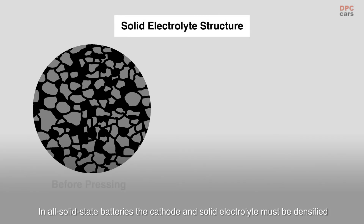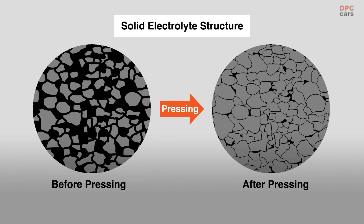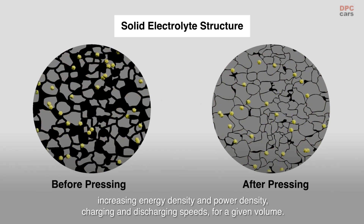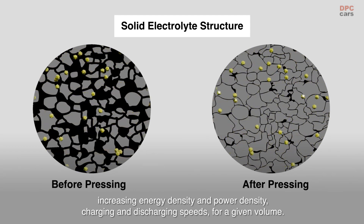In all-solid-state batteries, the cathode and solid electrolyte must be densified by applying several times the pressure used in making liquid-state lithium-ion batteries. The denser the material, the more actively ions can flow, increasing energy density and power density, as well as charging and discharging speeds, for a given volume.